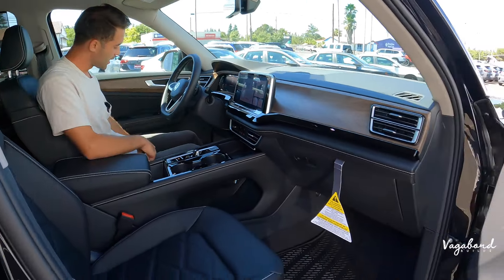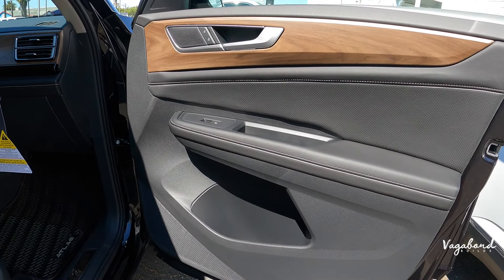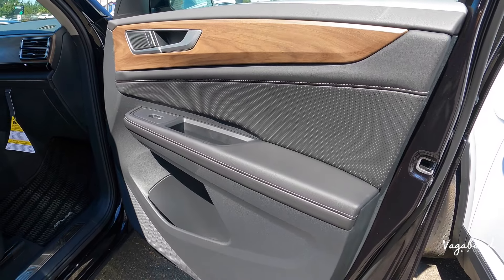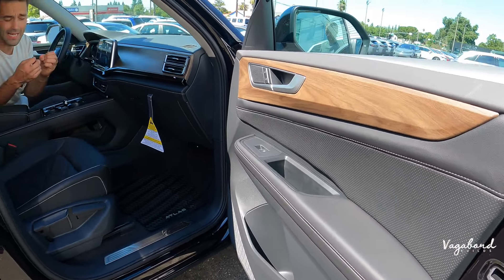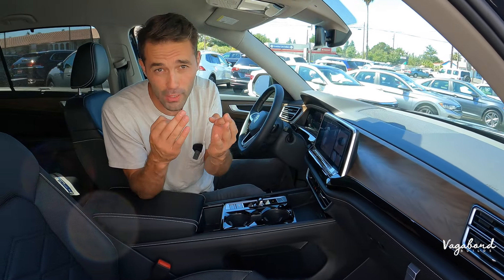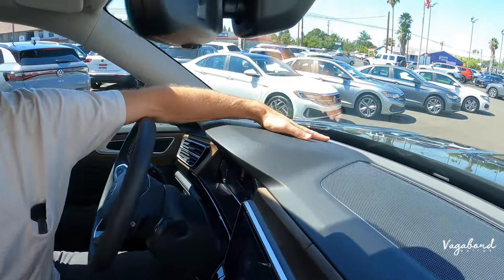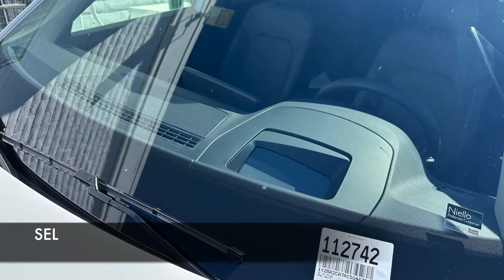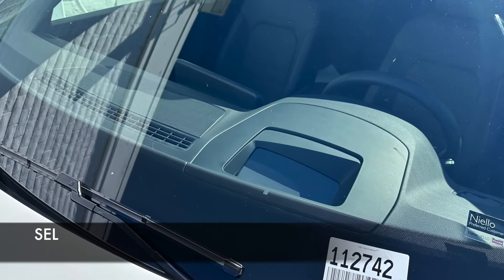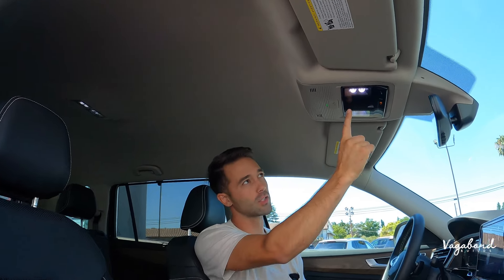The seat material is also different: the SE with Tech Package has V-Tex leatherette, while the SEL has Vienna leather wrap with a different stitching design. On the door panels, the SEL has illuminated door pockets, which the SE with Tech does not. For ambient lighting, the SE with Tech gets none, while the SEL offers up to 30 different color options. The SE also does not have a heads-up display — that's SEL exclusive. Up top, the SE with Tech has no sunroof or moonroof.